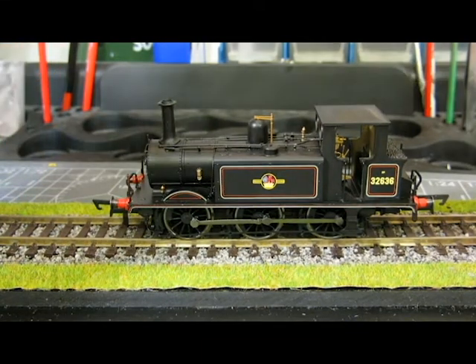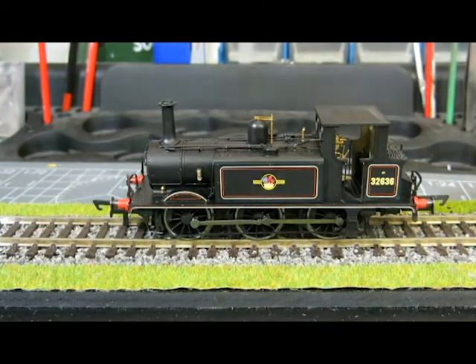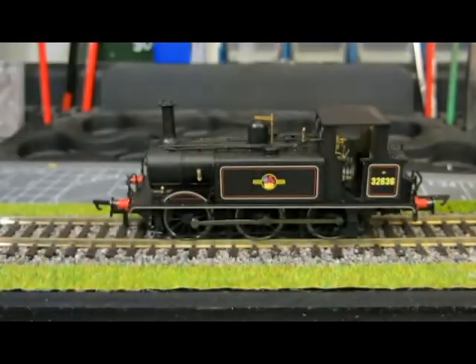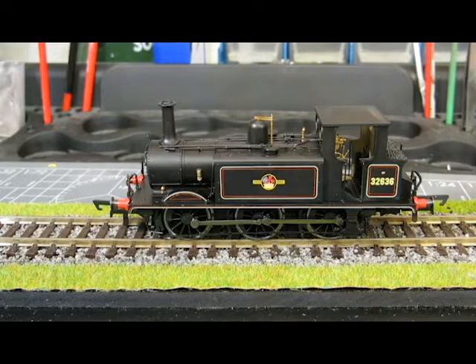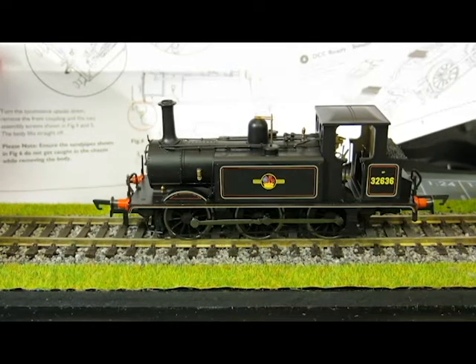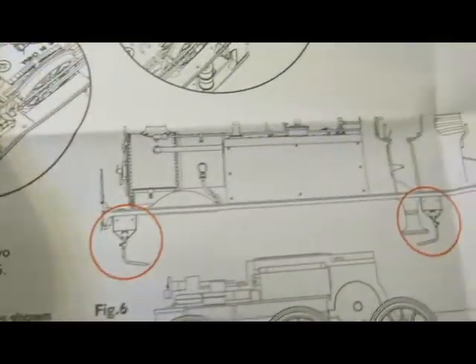I've yet to see many reviews on this loco, so we look forward to getting it on the track and giving it a little test. I might do a weight test — we'll see how we do for time. To chip it — I've not done that yet — but you need a six-pin DCC decoder. The instructions clearly state how to do this. To remove the body, there is one screw at the front and one screw at the rear, and then the body lifts up and the plug inserts. The instructions are really, really clear.